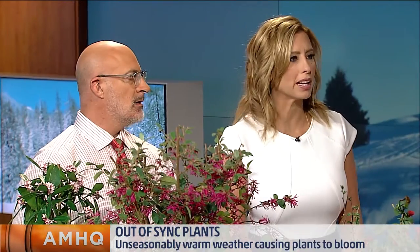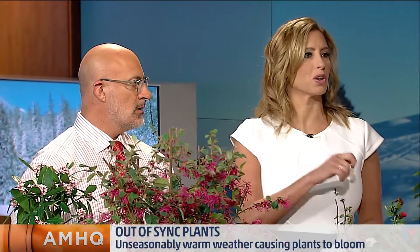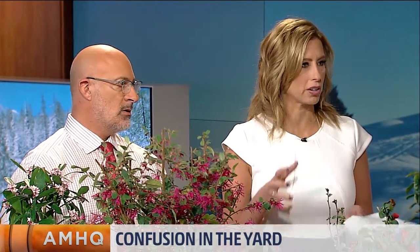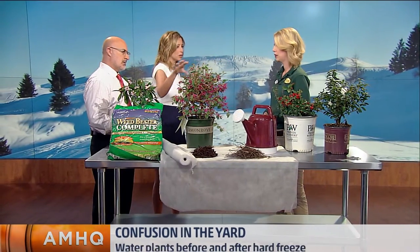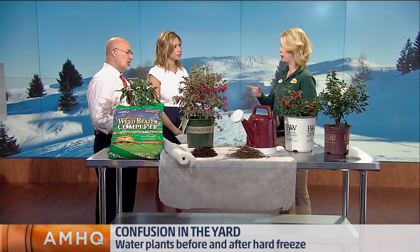You're not going to freeze out your plant if you water it — it's the same thing as in Florida when they spray the fruit with water and encase the plant. It actually helps the foliage too. If we're going to have a hard freeze, it's better for them to have the ice on the leaves and to spray them down because that insulates them and helps tremendously.